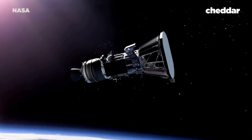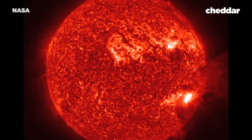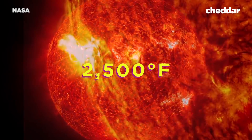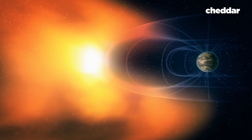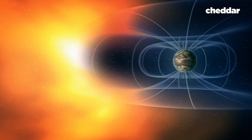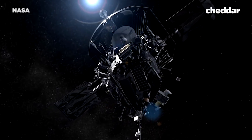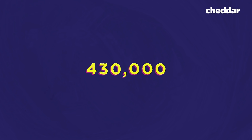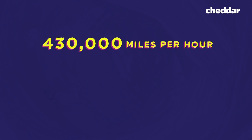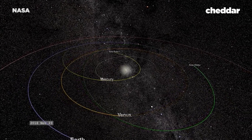The Parker Solar Probe will be the closest craft we've ever sent towards the sun. Of course, that means it'll face blistering heat and radiation — we're talking 2,500 degrees Fahrenheit. NASA needed to design a heat shield to protect the onboard instruments. Thanks to the heat shield, Parker's instruments will be able to operate under temperatures of about 85 degrees. Parker's mission will span seven and a half years, launching in July or August of 2018, reaching speeds of about 430,000 miles per hour — fast enough to go from Philly to DC in one second. It will get its first look at the sun in November of 2018.